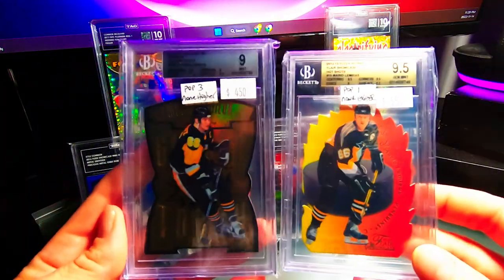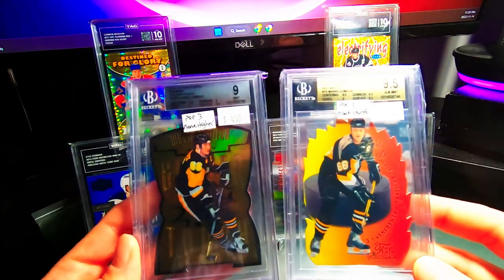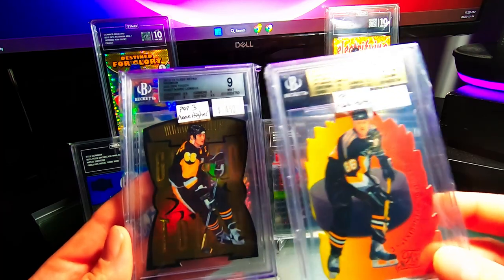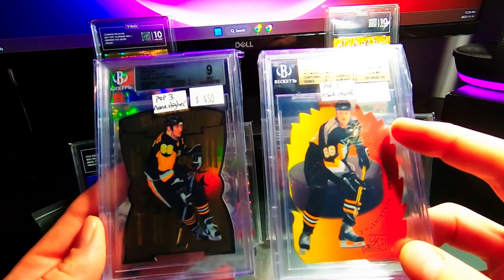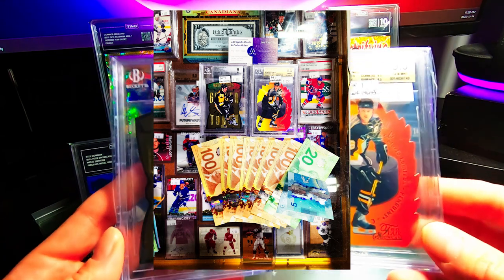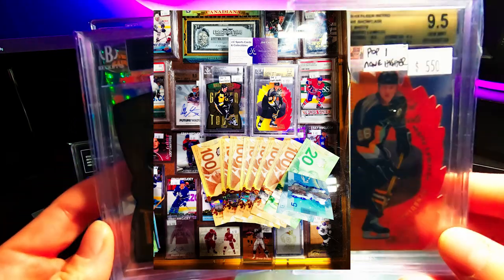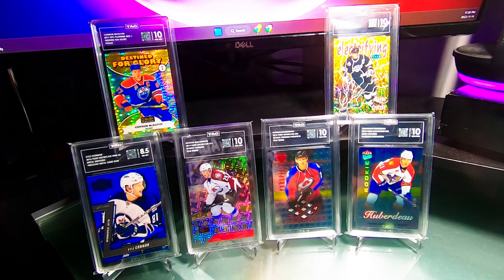Then we ran into these guys, both of which I ended up taking home. We got the Mario Golden Touch and the Mario Hot Shots — great cards. The Golden Touch is a PSA 9 and the Hot Shots is a 9.5, which is obviously a pretty tough grade being a die-cut with all the corners. We picked both of these up for $725, which I thought was a pretty good price, so pretty happy to add those to the PC.